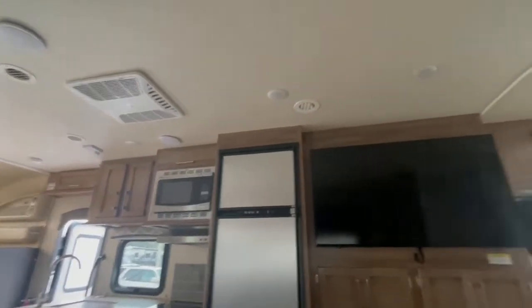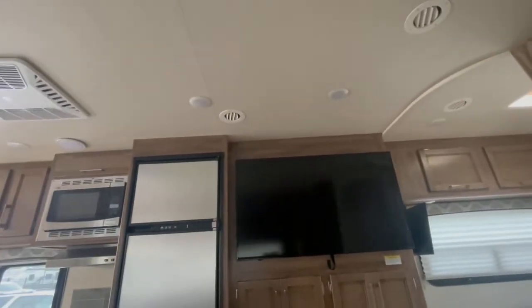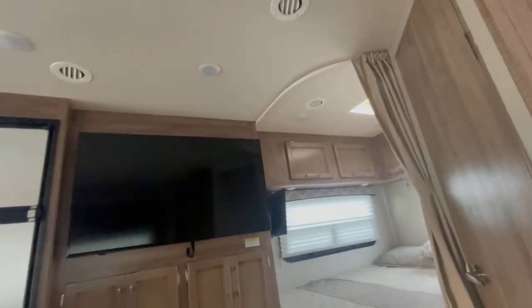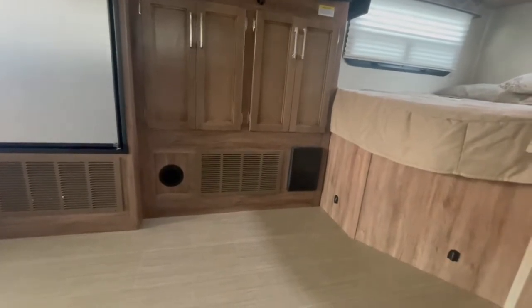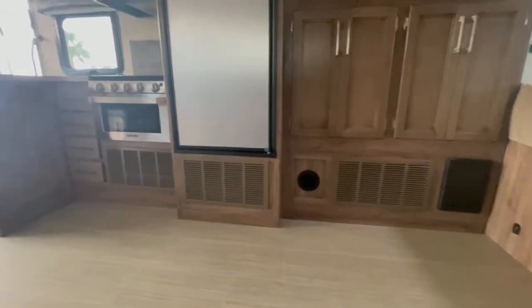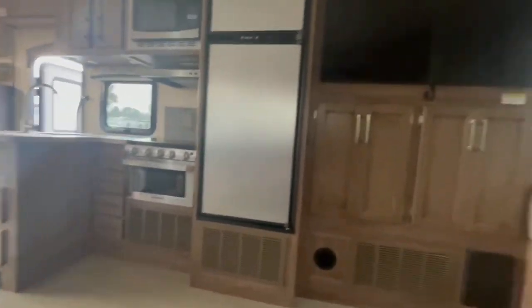Overhead AC is ducted throughout the entire camper — kind of like central AC but coming through the ceiling. You also have floor-level vents around the base that deliver heat when the furnace is on. And these recliners are really comfortable.